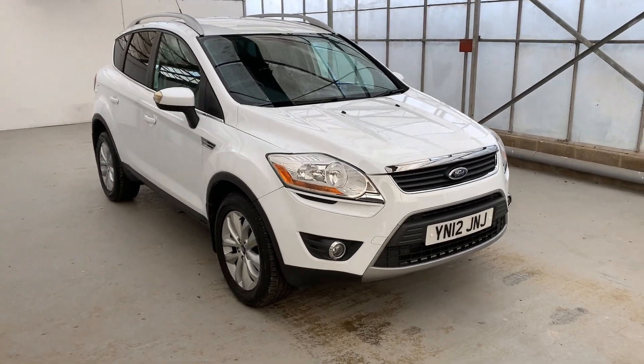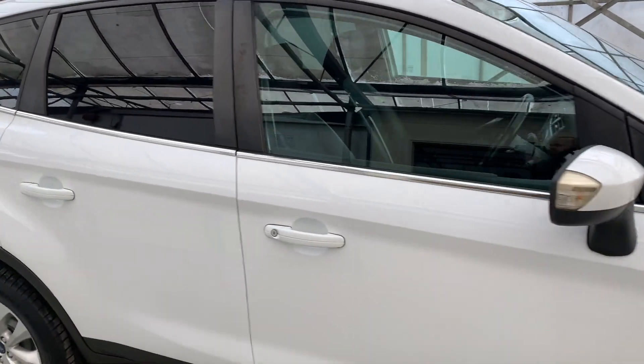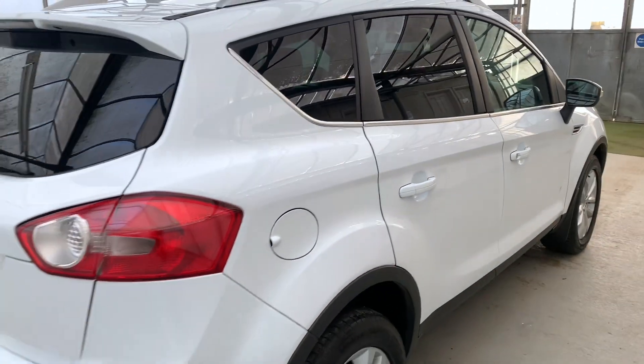This is our 2012 Ford Cougar. It's covered just over 86,000 miles. It's the 2-litre diesel, 6-speed manual, all-wheel drive.